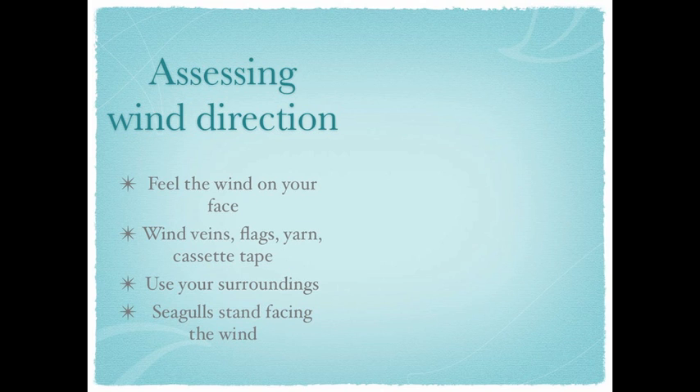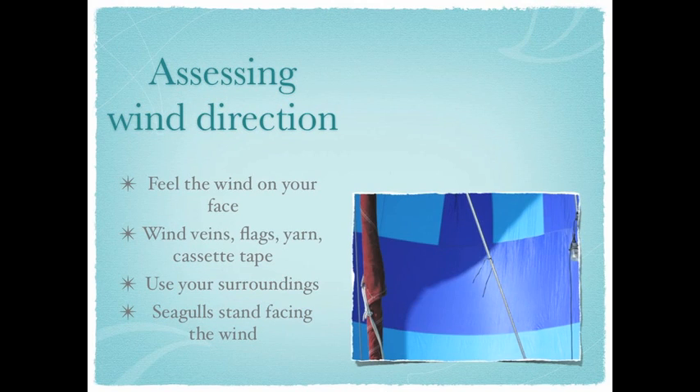Knowing where the wind is coming from is also very important. There are a variety of ways to tell the direction of the wind. First off, you can feel it on your face, or on your fingers if you get them wet. If you are more into visual indicators, many sailors tie yarn or a more sensitive cassette tape to their stays and watch what they do.